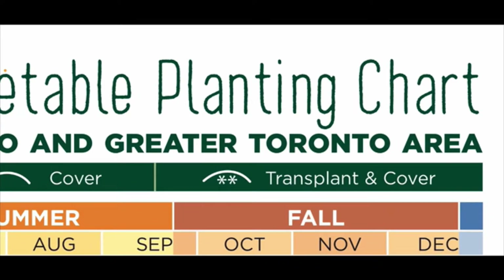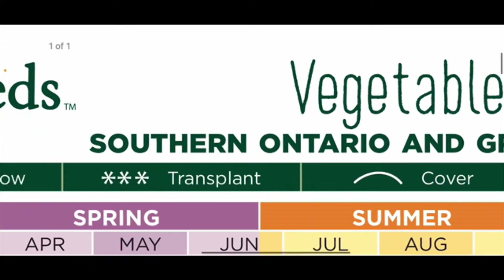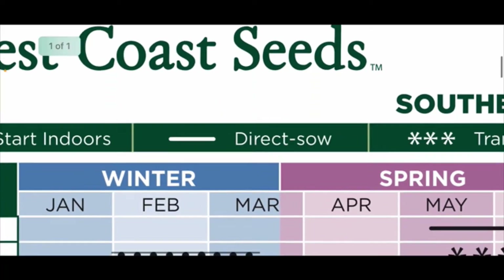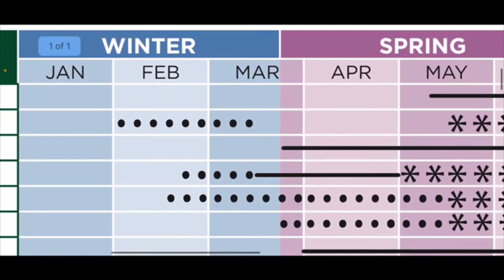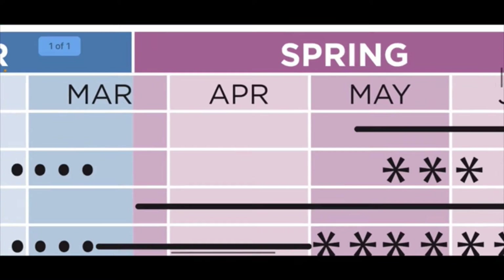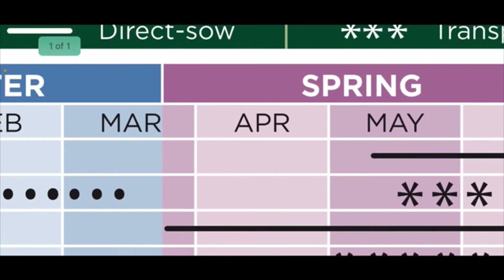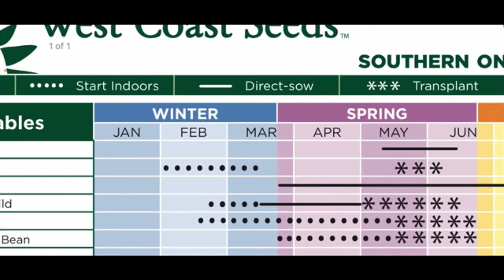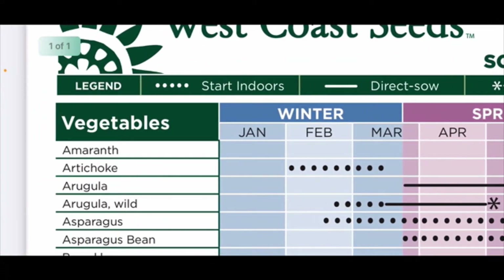You can download these types of charts if you're interested. For today, I just wanted to show you — because we're at the end of April — here's the month of April in early spring. We're going to go down this list and see what types of plants are appropriate to plant outside right now.